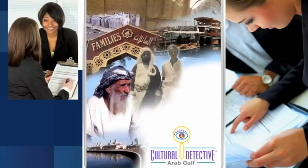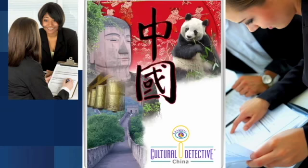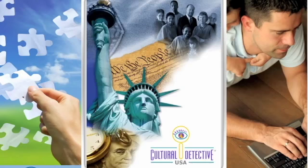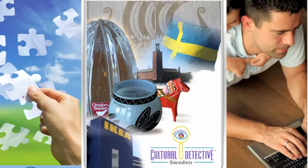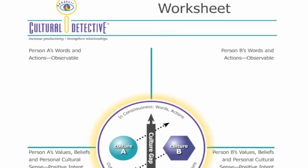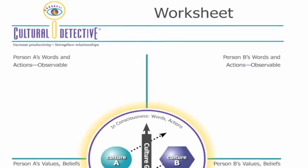Robust, interactive training materials engage learners in real-world critical incidents — stories of intercultural misunderstandings that lead to lost customers, unproductive employee teams, and, ultimately, lost revenue. With each business case, learners practice the process using the Cultural Detective Worksheet.